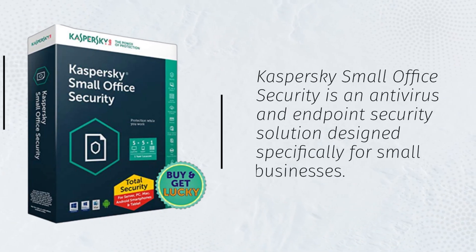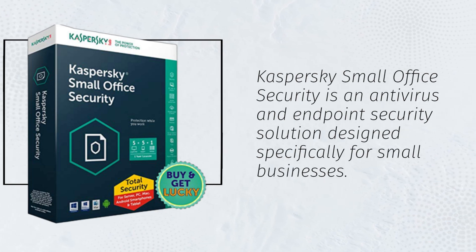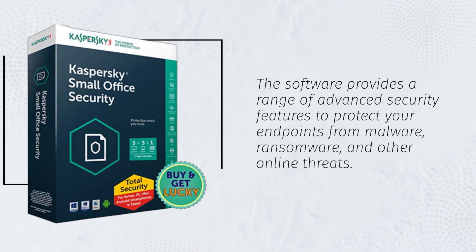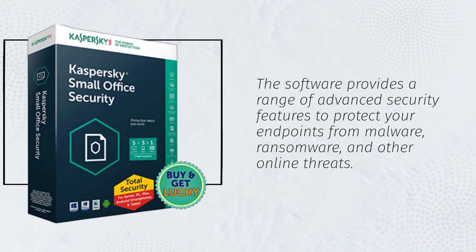Kaspersky Small Office Security is an antivirus and endpoint security solution designed specifically for small businesses. The software provides a range of advanced security features to protect your endpoints from malware, ransomware, and other online threats.